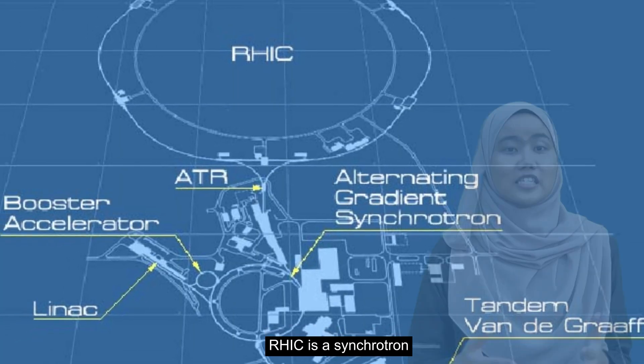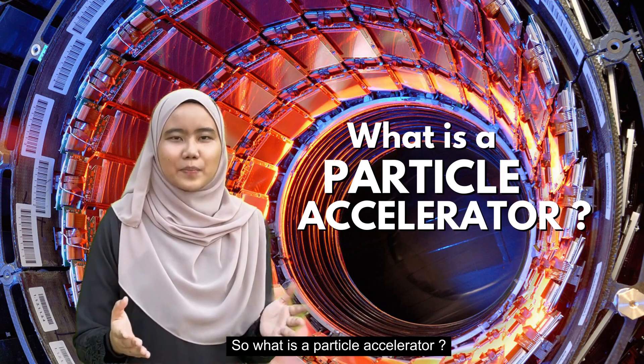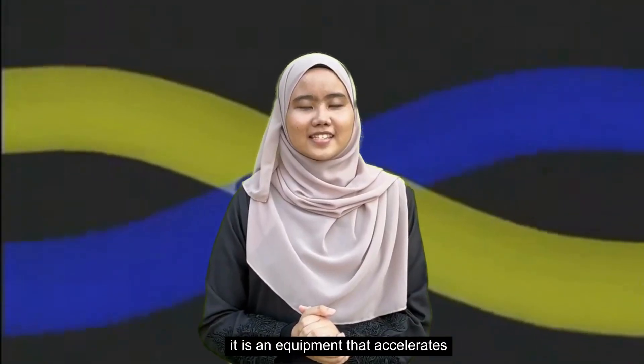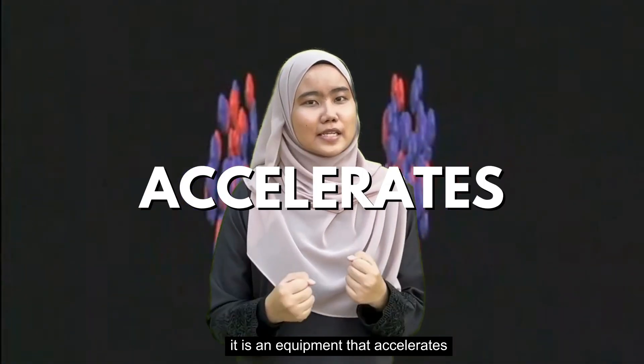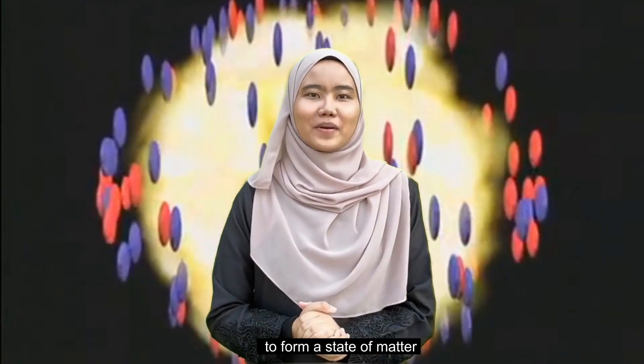RHIC is a synchrotron, which is a type of cyclic particle accelerator. So what is a particle accelerator? It is an equipment that accelerates beams of particles and smashes them together to form a state of matter.